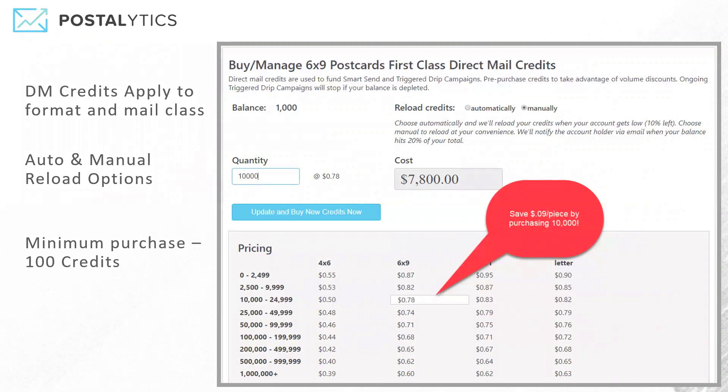The minimum purchase is 100 credits, and that way you can fund a trigger drip campaign or smart send campaign without a lot of really small credit card charges. The more you buy, the more money you save. As you can see, the price per piece drops as you roll down the volume discounting chart.